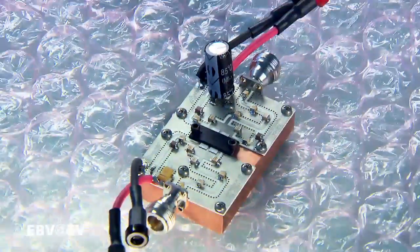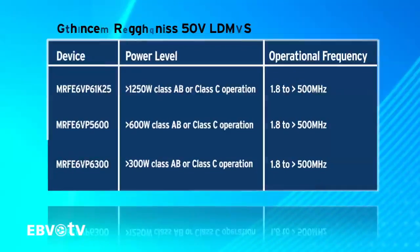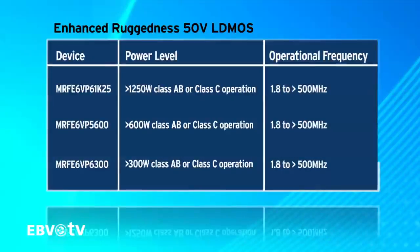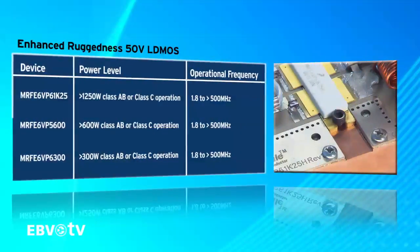Reference designs are available for FM, VHF and UHF. The complete Freescale LDMOS product line has over 100 different devices, covering a wide variety of power levels, frequencies and operating voltages.